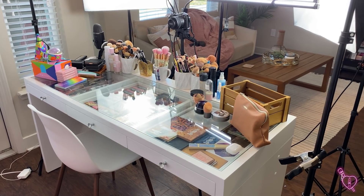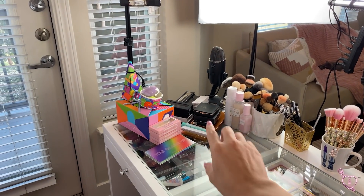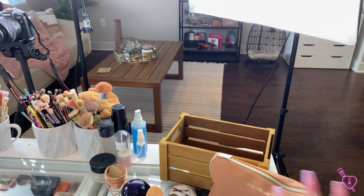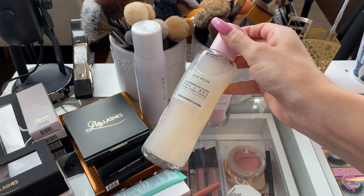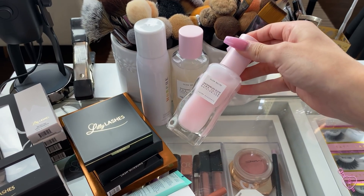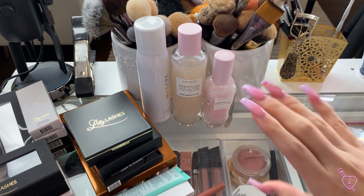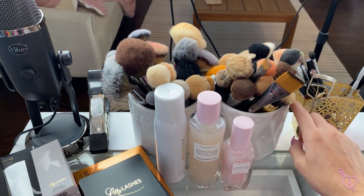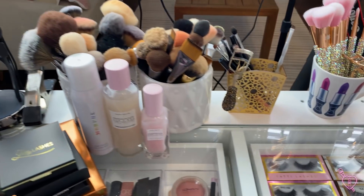Okay guys, so this is what my desk is looking like right at this moment. As you guys can see, in this corner I have some newer products that I want to add to the drawers, and up here is what I use on a daily basis. Right here I have some skincare I've been using every day from Glow Recipe — their new Watermelon Glow Toner and also their Pink Juice Moisturizer. I like the way these wear under makeup, so I keep them here.